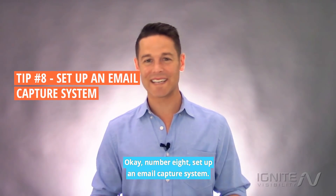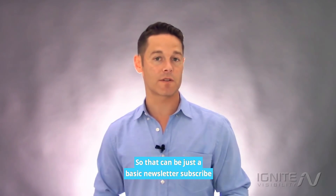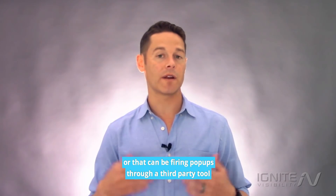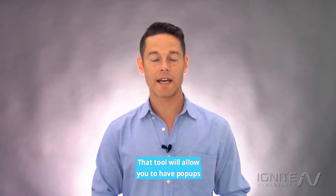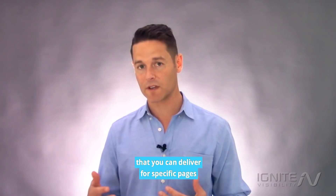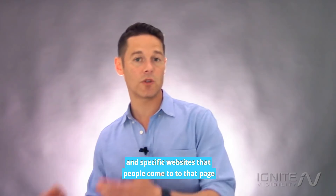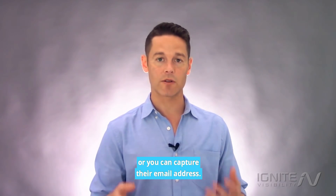Number eight: set up an email capture system. That can be a basic newsletter subscribe in the sidebar or footer, or it can be firing pop-ups through a third-party tool like Sumo. That tool will allow you to have pop-ups for specific pages, and you can get visitors into some type of funnel or capture their email address.